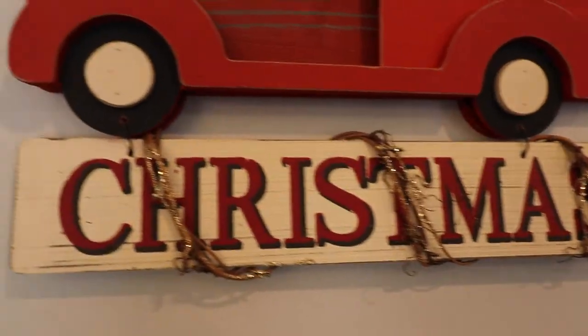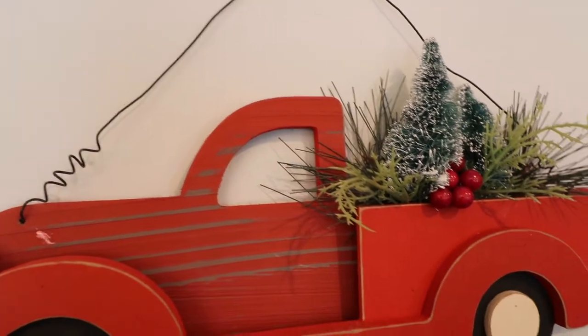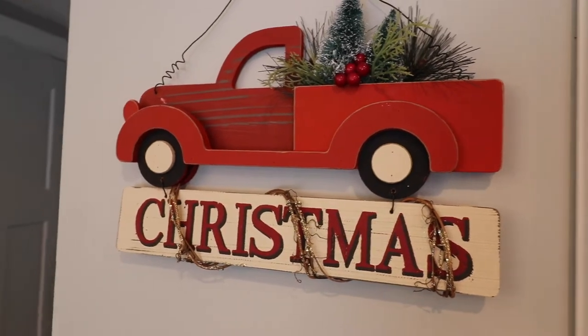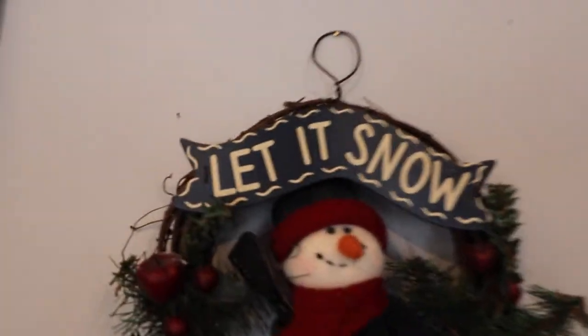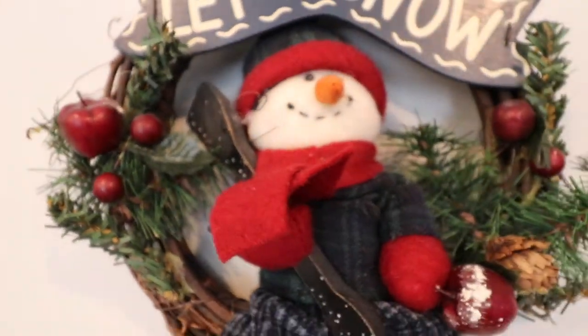We got the red truck sign from the Christmas tree farm where we picked out our tree this season. On the other side of my calendar I have this 'Let It Snow' snowman sign — he's a snowboarding snowman.